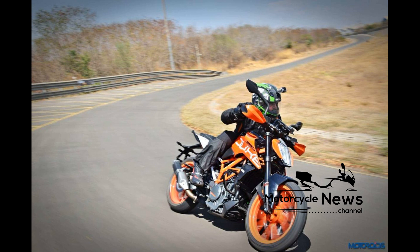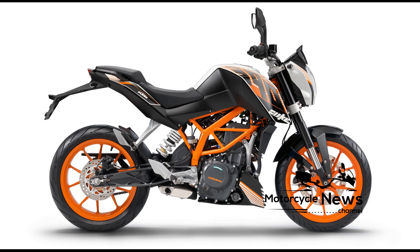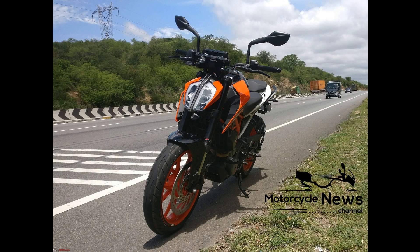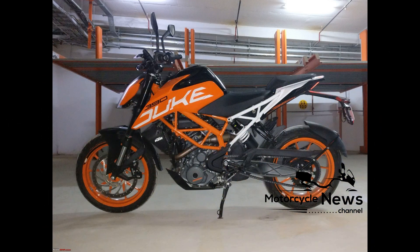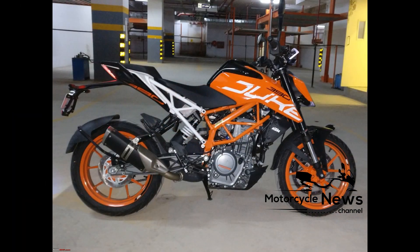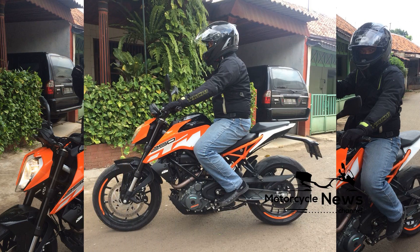With a vast improvement in build quality, more expensive-feeling components, and lots of snazzy standard equipment, the 390 Duke offers the best value for money in the A2 license class. A new one set you back £4,699 when launched, and used examples are already coming onto the market at a little under £4,000. That as-new price crept up to £5,149 by 2021. If you fancy an A2-friendly naked but the KTM isn't your cup of tea, you should consider the Honda CB300R, Kawasaki Z300, BMW G310R, or Benelli BN302.